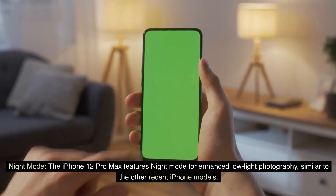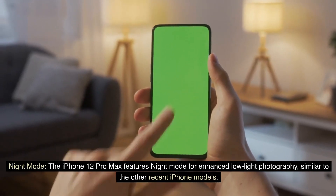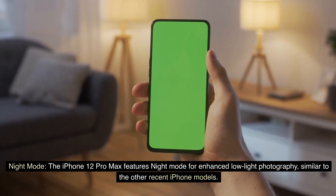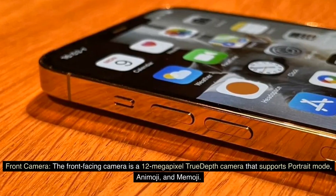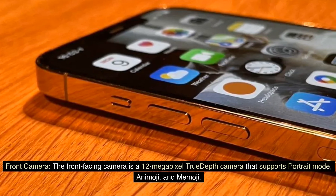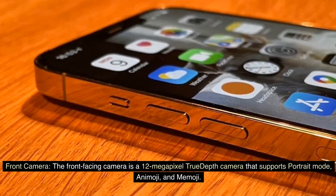Night mode: The iPhone 12 Pro Max features night mode for enhanced low-light photography, similar to the other recent iPhone models. Front camera: The front-facing camera is a 12-megapixel TrueDepth camera that supports portrait mode, Animoji, and Memoji.